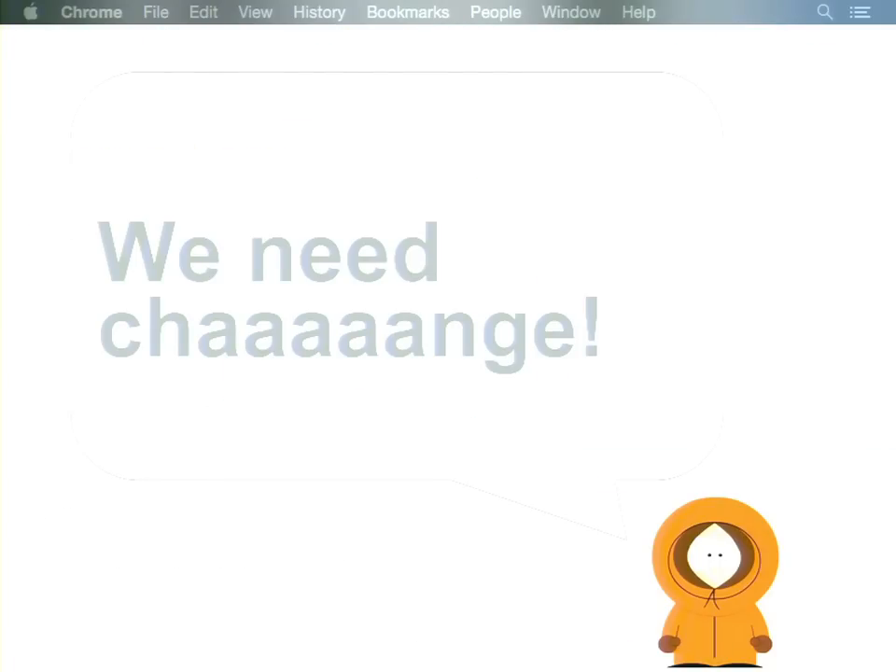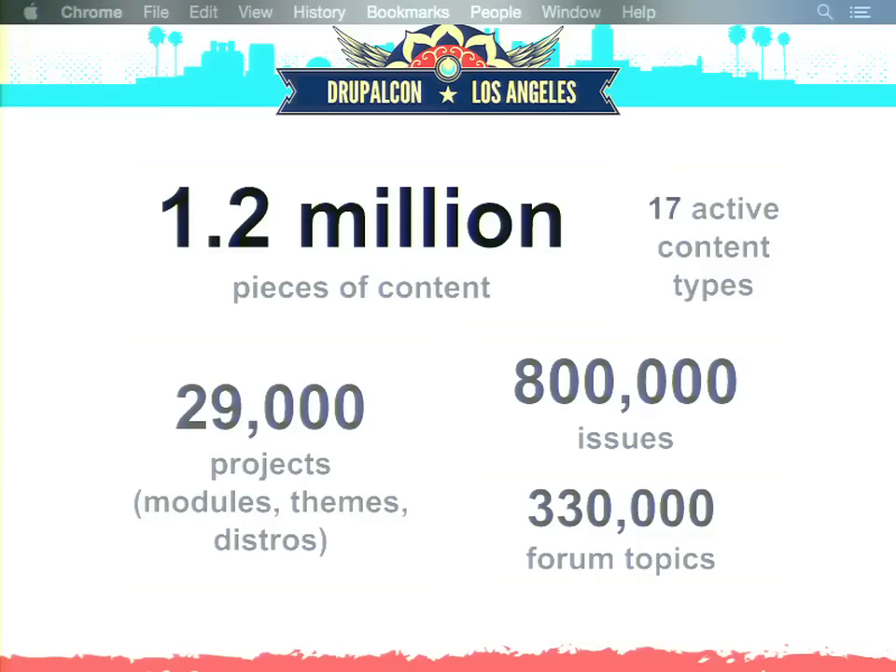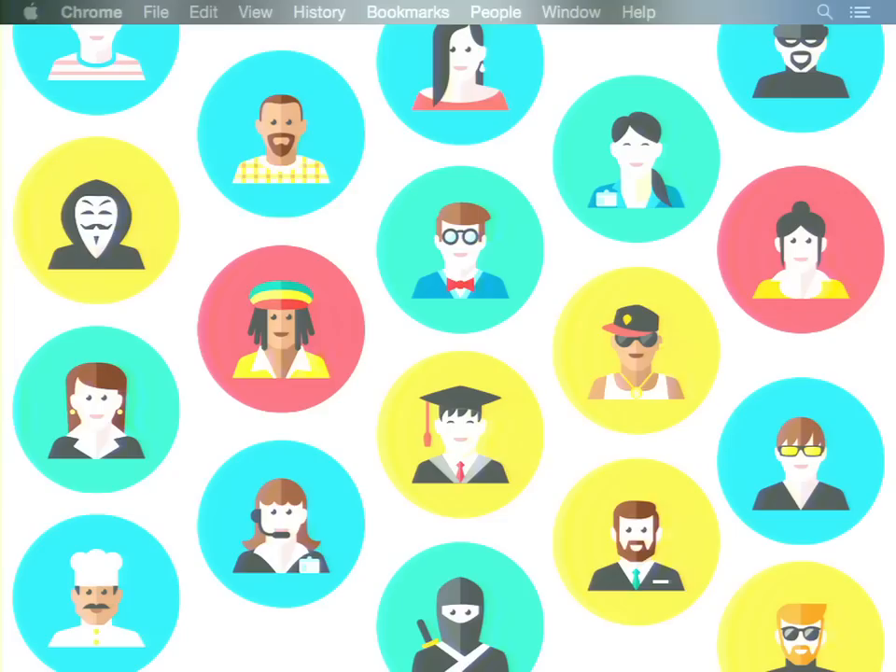That design happened more than five years ago, so time went by, the website kept growing, and at some point it became obvious that a change is needed. Drupal.org is not a typical website — it is one of the largest and oldest continuously operating Drupal websites in the world, and until recently it was primarily maintained by volunteers. The content is huge: more than 1.2 million pieces of content, about 29,000 projects, over 800,000 issues. The audiences are very diverse — from project managers to writers, designers, developers, marketers, trainers, evaluators, system admins — all ranging in skill level from newcomers to masters.